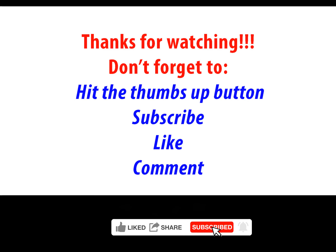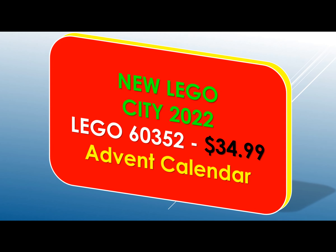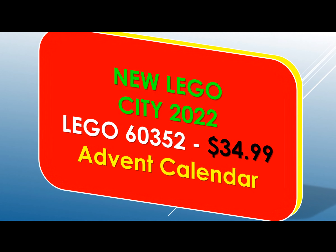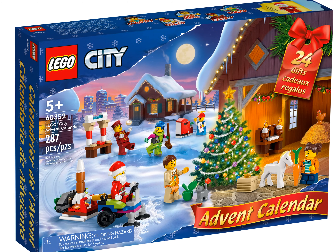Build the excitement as the festive celebrations approach with the LEGO City Advent Calendar 60352 toy playset. Kids can count down to the big day with fun mini builds, popular LEGO City Adventures TV series characters, and cool accessories.